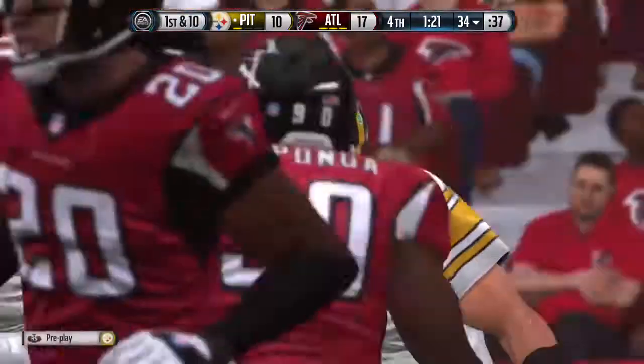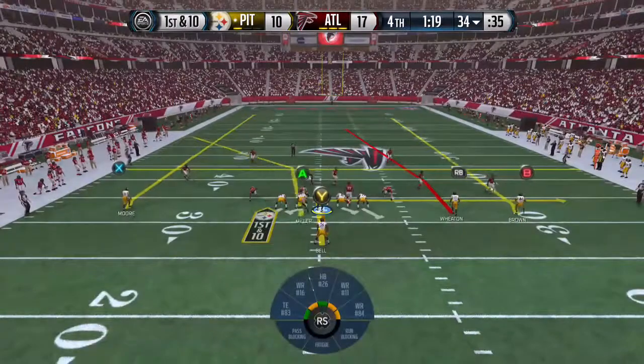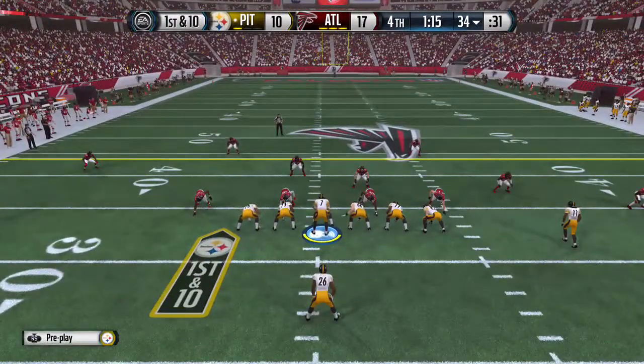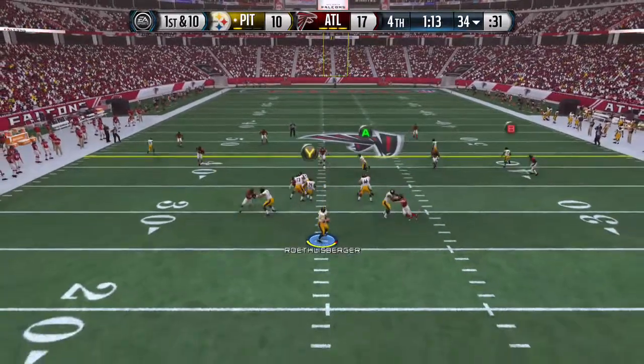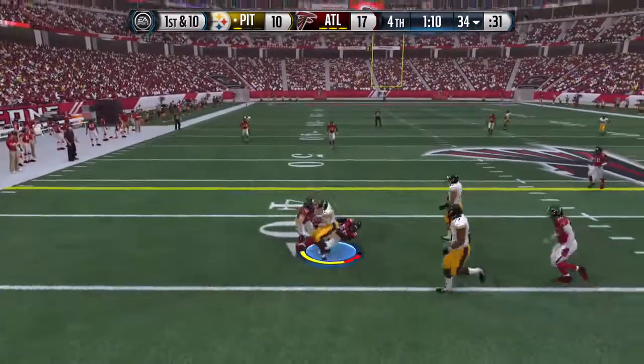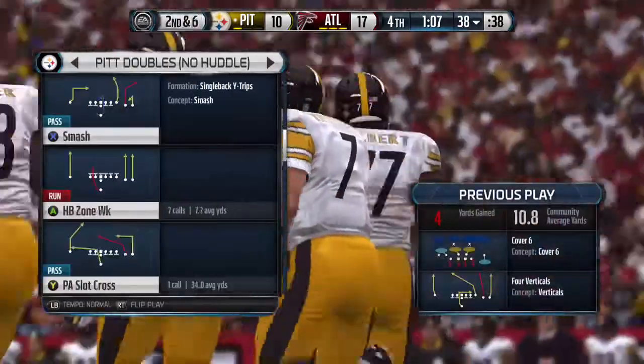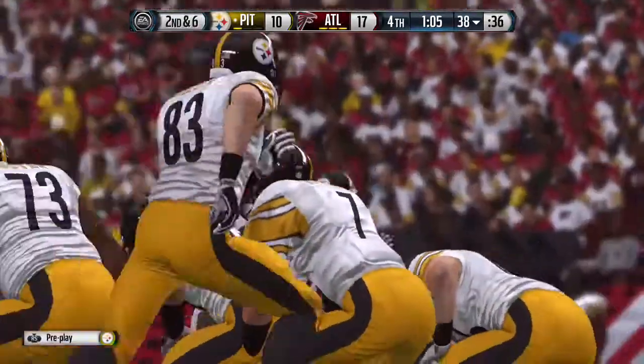The Steelers head to the line. They've got one timeout left in the game. Ben Roethlisberger takes a look down from under center. First down and ten. He makes the catch and they bring him down at the 38-yard line. Second down.